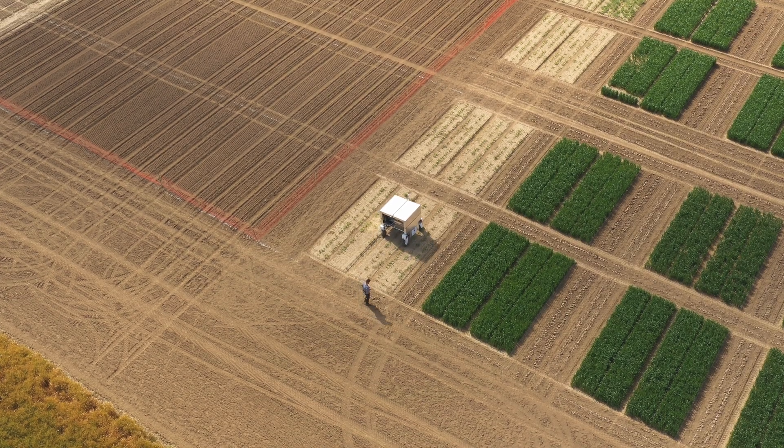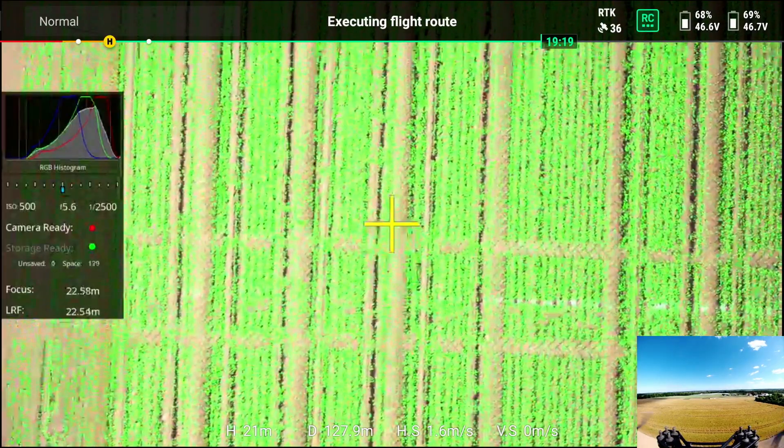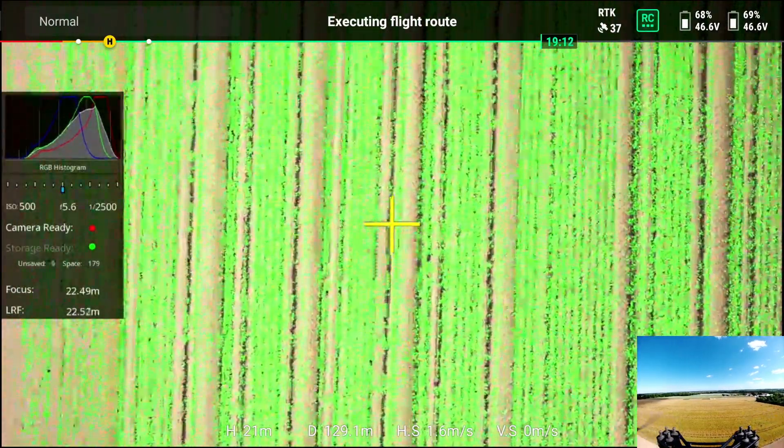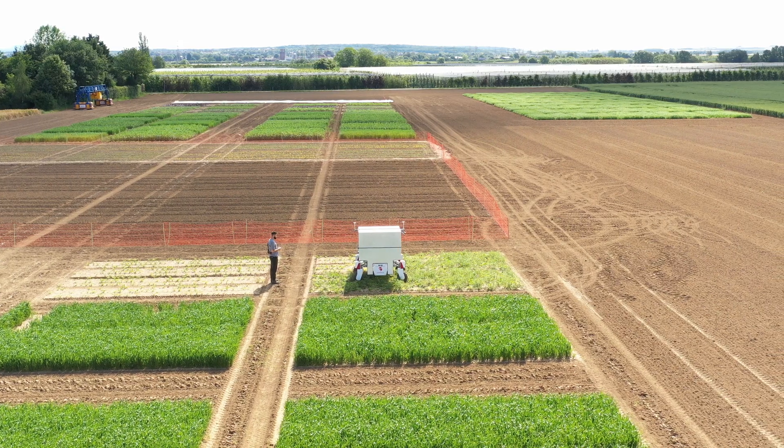The next step is to drive autonomously in the field with the robot. We use the waypoints coming from the UAV images and create a map of the field so we know where to drive. All of this together enables autonomous waypoint navigation in the field.